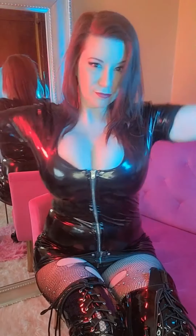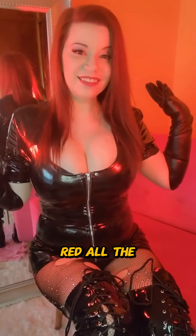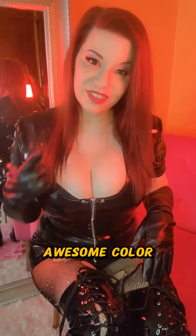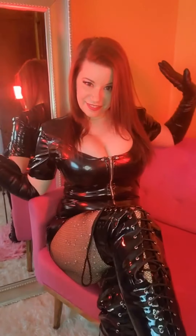It could be two colors. Or we just go all the way red, all the way red, because red is a beautiful, awesome color. Red lips, red hair, red light.